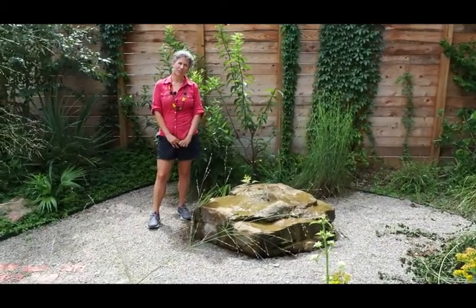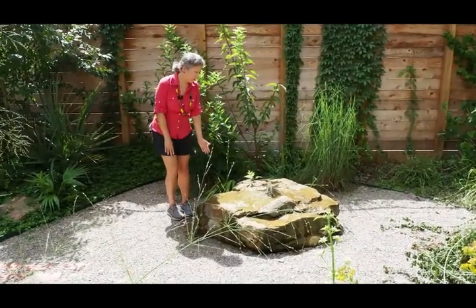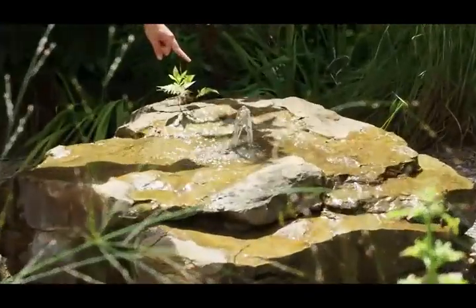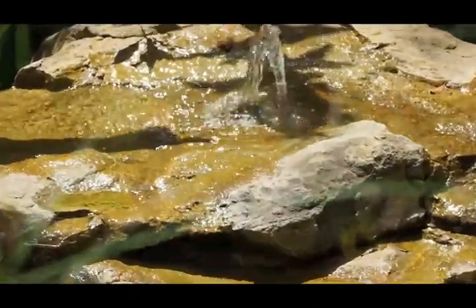Hi and welcome to our garden. I wanted to point out one of my favorite parts of our garden, which is this water feature. You'll notice that the water is coming out of a hole that was created through the boulder, creating a nice sound that attracts birds and other wildlife.